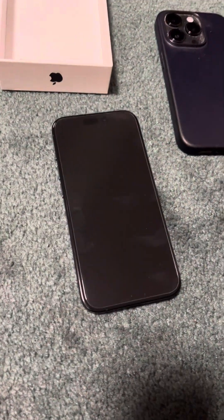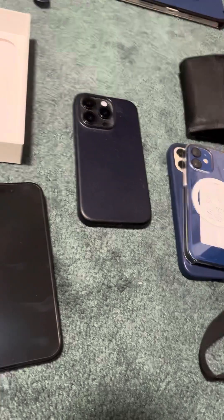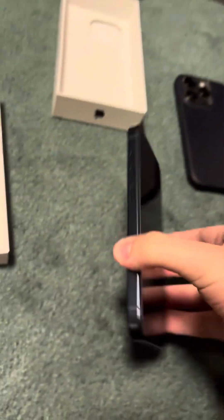These are both still running iOS 14, by the way. My main iPhone 14 Pro is on iOS 17. This new iPhone 15 Pro is probably on 17.1.